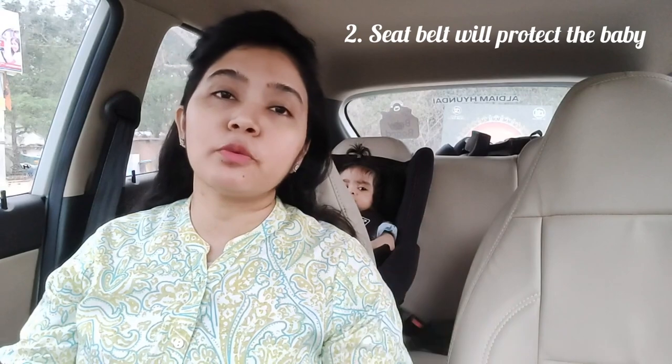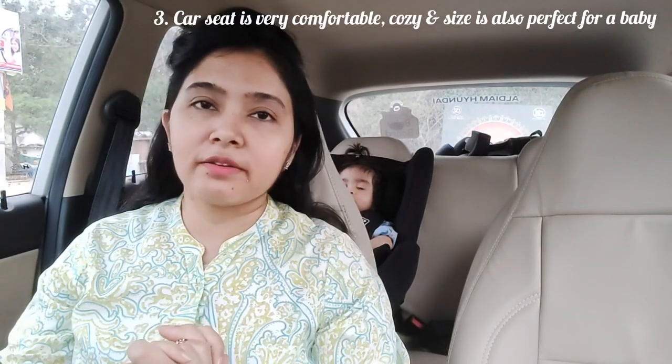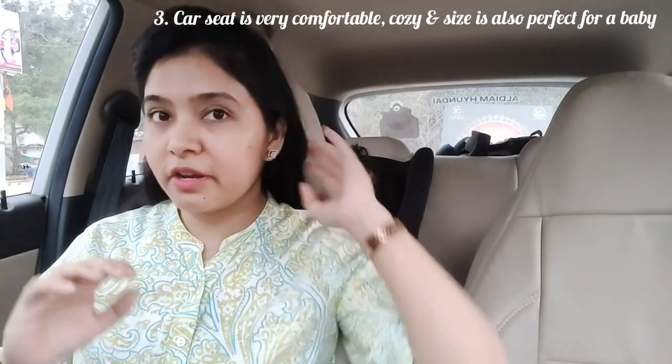There are several benefits of using a car seat for a baby. First, you will have a hands-free traveling experience. Second, the baby will also be protected because this particular car seat will be of his or her size, with proper seat belts and everything. It's very comfortable, cozy, and soft, and it has a lot of foam under the arms to support the baby.